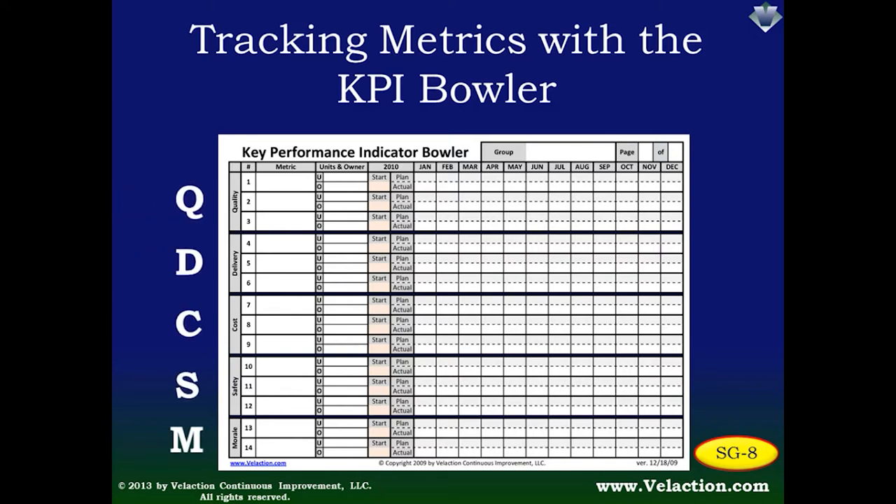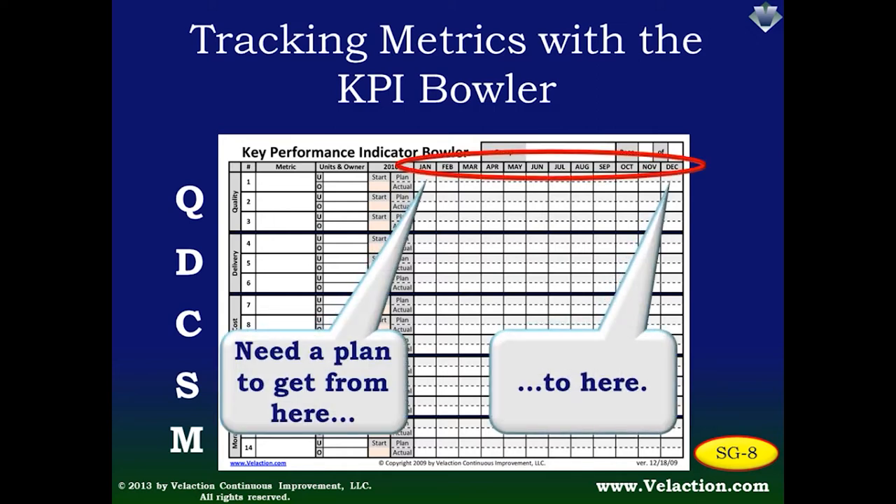This Bowler shows an annual plan. As we talked about earlier, you're not going to make even progress throughout the year to get from your starting point to where you want to be in December, so make sure that the Bowler reflects your action plan. A final point about this KPI Bowler is that it should have an owner — a single individual responsible for each Bowler, which in most cases will be the manager of the area. If you would like to use this KPI Bowler in your organization, feel free to download it from www.vilaction.com, where you'll also find more detailed instructions on how to use it.